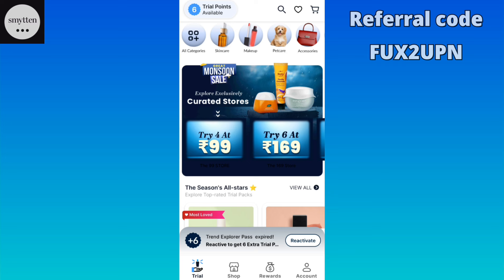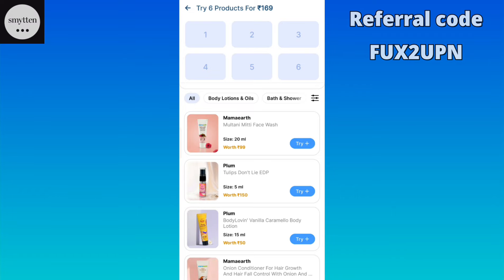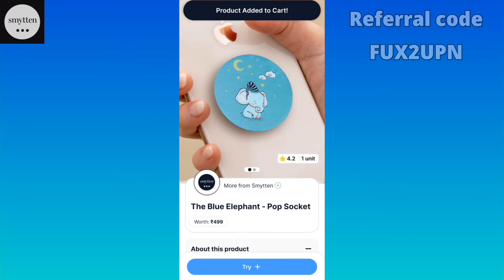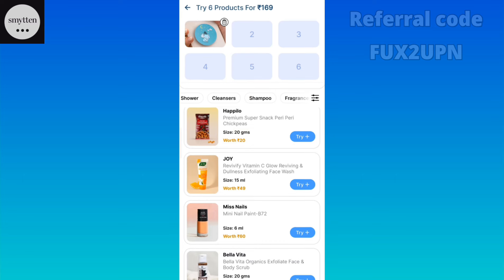Now let's go to our next offer: Try 6 at 169 rupees. This is a 169 rupees store. It works the same way as before, but here you add 6 products. You can add whatever products you want and pay 169 rupees.